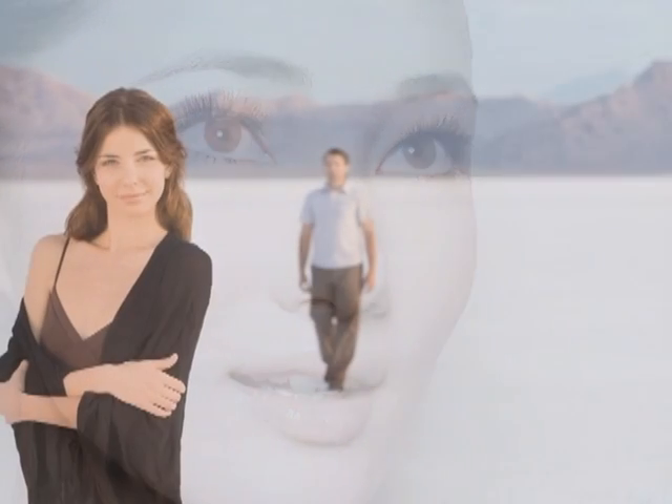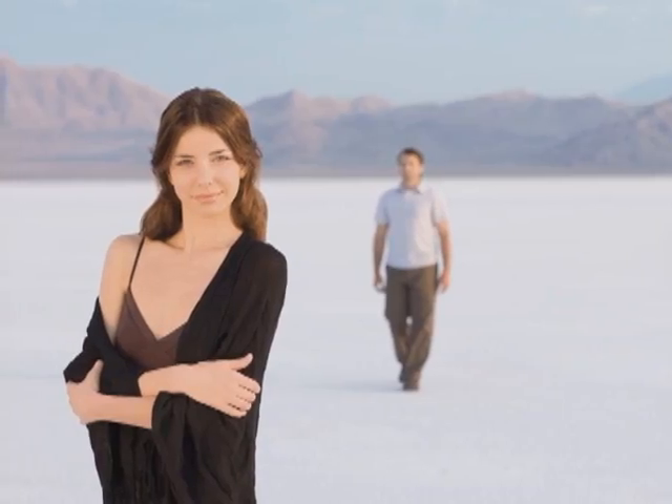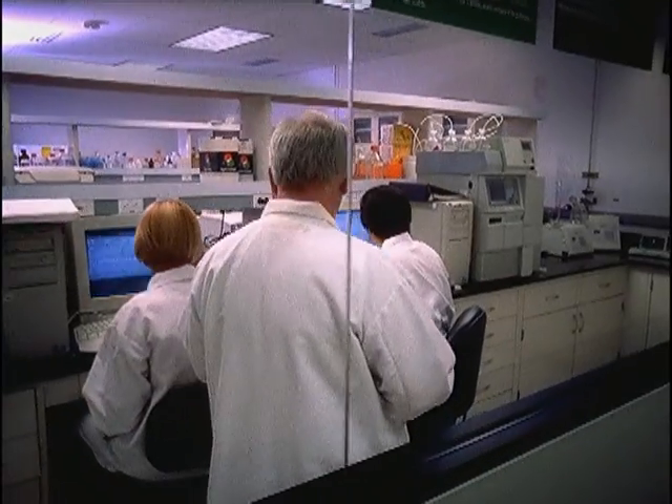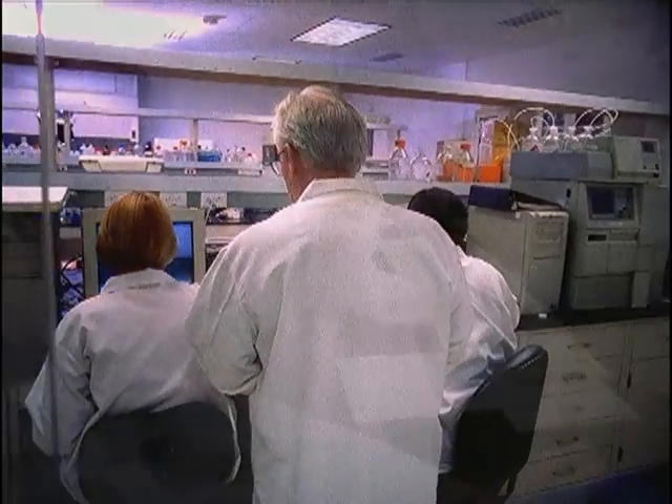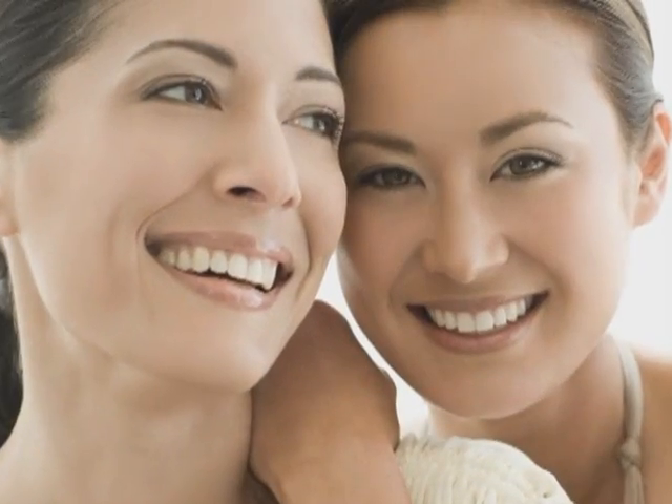Have you wondered why, when it comes to looking young for your age, time appears to secretly stand still for some and accelerate for others? In a revolutionary skincare breakthrough, Nu Skin and Purdue University have unlocked the science behind their secret. And it's more than just good luck. It's good genes.